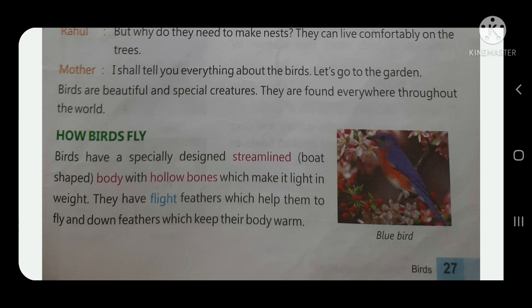Birds have a specially designed, streamlined, boat-shaped body with hollow bones which make them light in weight. This streamlined body is suitable for them to fly.